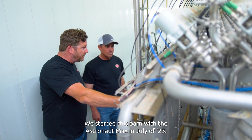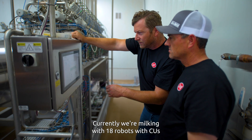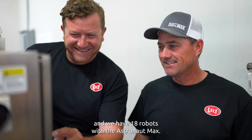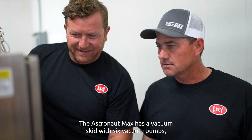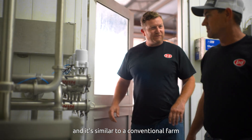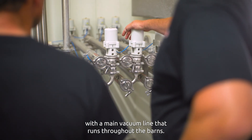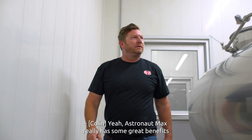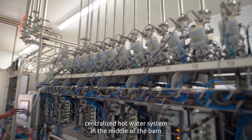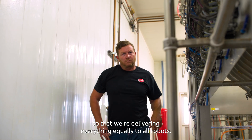We started this barn with the Astronaut Max in July of 2023. Currently, we're milking with 18 robots with CUs, and we have 18 robots with the Astronaut Max. The Astronaut Max has a vacuum skid with six vacuum pumps, and it's similar to a conventional farm with a main vacuum line that runs throughout the barns. Astronaut Max really has some great benefits with a centralized vacuum system and centralized hot water system in the middle of the barn, so that we're delivering everything equally to all robots.